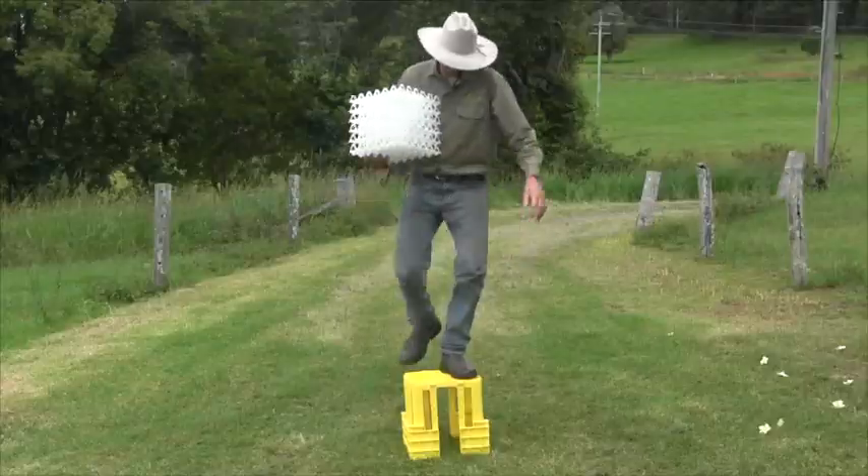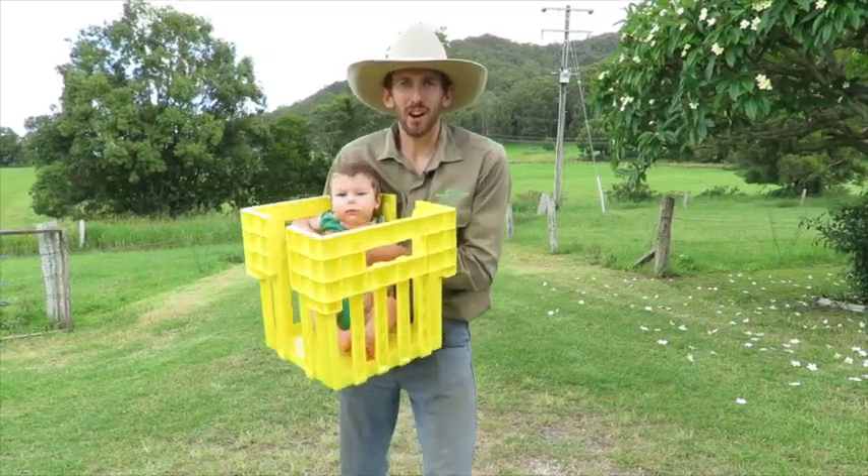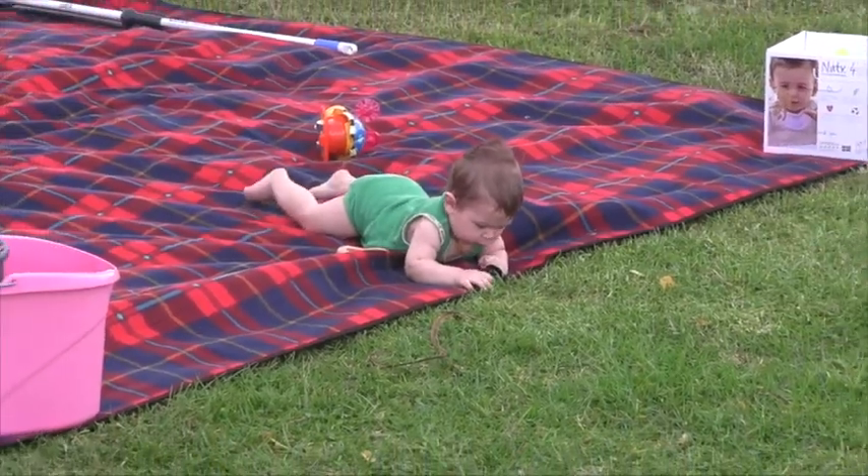Durable, lightweight egg crates. The other great thing about these crates — they can even carry a baby. Don't carry your baby in it, you can't really carry a baby in it. No babies were harmed in the making of this video.